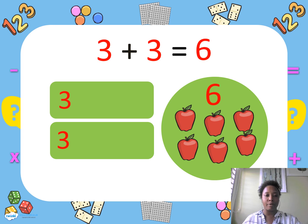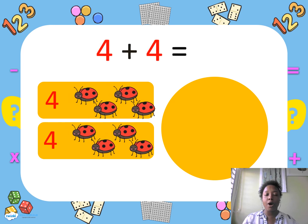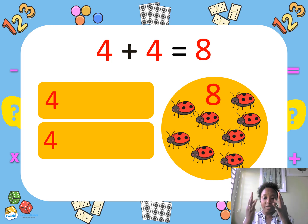I was outside and I saw some ladybugs, so I got four ladybugs. But I wanted more, so I got four more. Four and four is — good job — eight! Don't forget to use your fingers if you can't remember, or you can count the ladybugs on the screen.